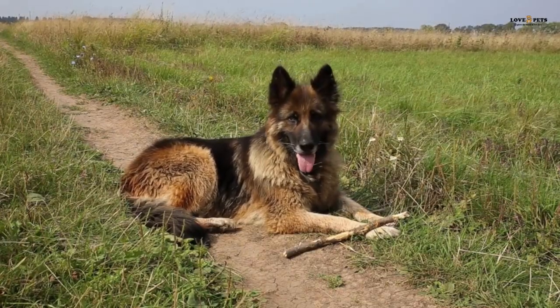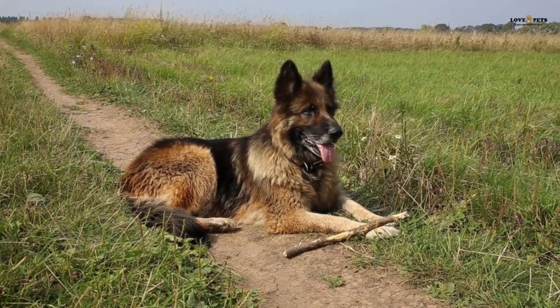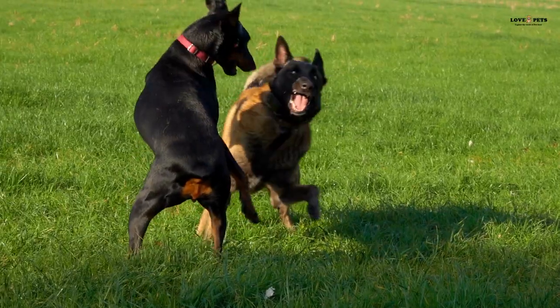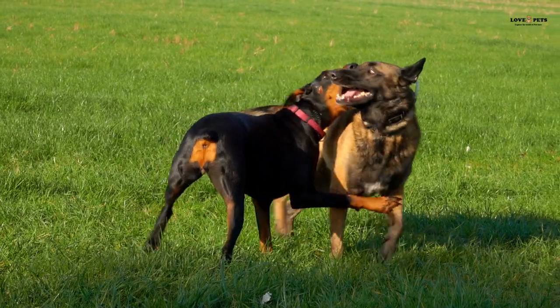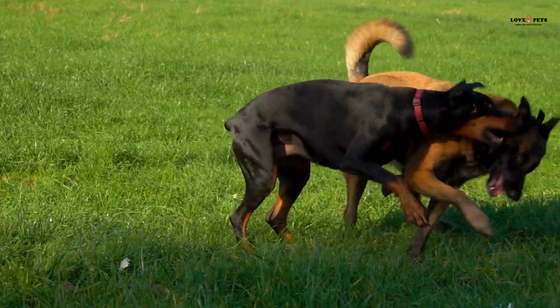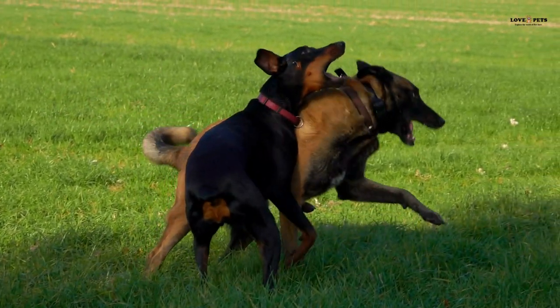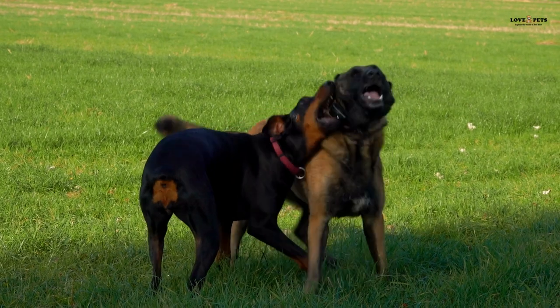Belgian Malinois are medium-sized dogs, weighing between 40 to 80 pounds and standing 22 to 26 inches tall. They have a short, straight coat that comes in a variety of colors, including fawn, red, and mahogany. Belgian Malinois have a lean, athletic build with a deep chest and a strong, agile body.